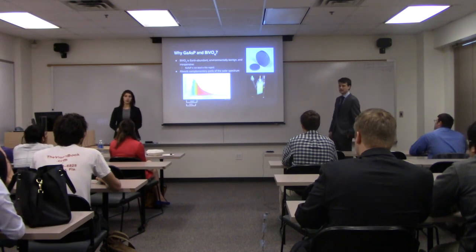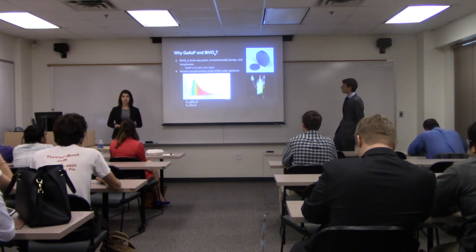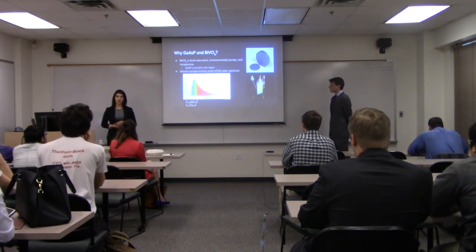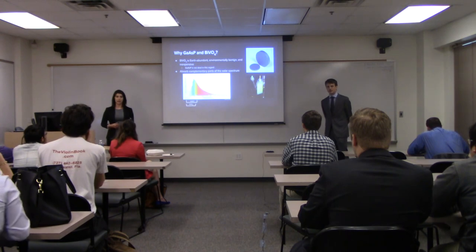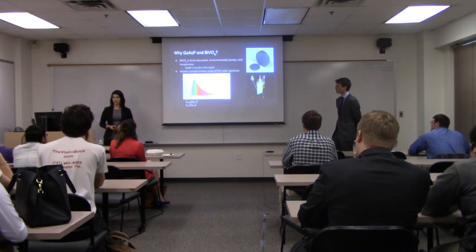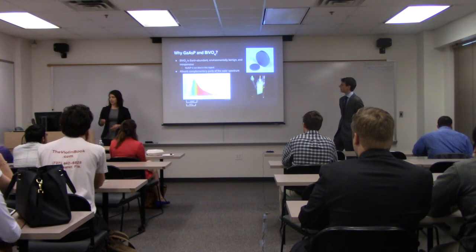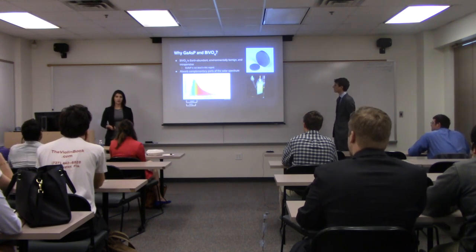Why did we choose these two materials? We were looking for materials that are earth-abundant, cheap, and environmentally friendly. The bismuth vanadate layer matches all three criteria. The gallium arsenide phosphide is not as ideal in this regard because gallium is not exactly earth-abundant and arsenic can be toxic. However, the two materials work together in a favorable way because they utilize complementary parts of the solar spectrum. Bismuth vanadate has a higher band gap of about 2.4 electron volts, which allows it to absorb wavelengths from around the yellow color downward — generating a large amount of voltage but not much current. The gallium arsenide phosphide has a lower band gap of 1.8 eV, allowing it to absorb wavelengths from around 690nm, producing the current that we need. The balance of the two is what gives us our desired effect.